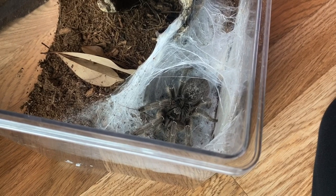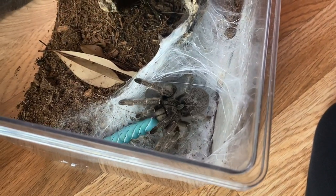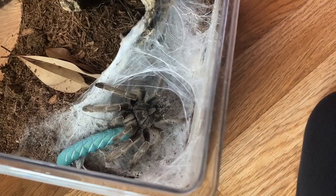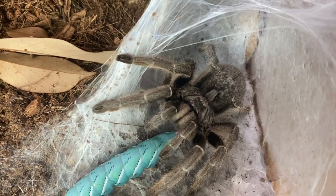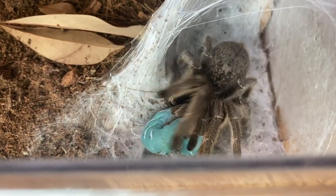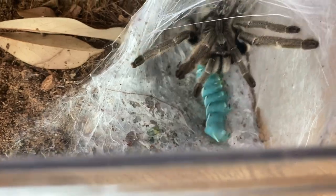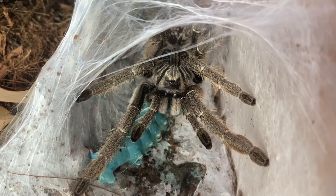This is my Ceratogyrus marshalli and hopefully she won't let us down — she usually doesn't. She's actually looking a little plump. There we go! It's squirty — gross! She loves hornworms, so yeah, I think she's pretty happy.